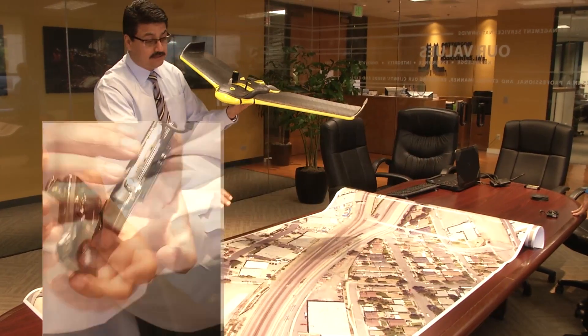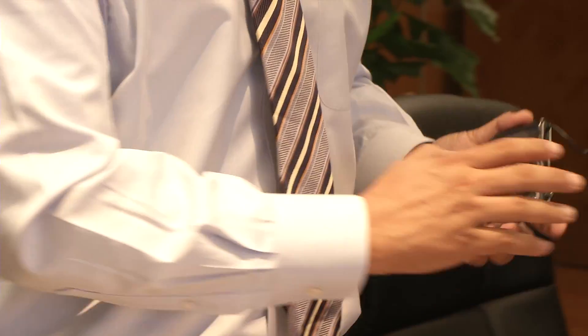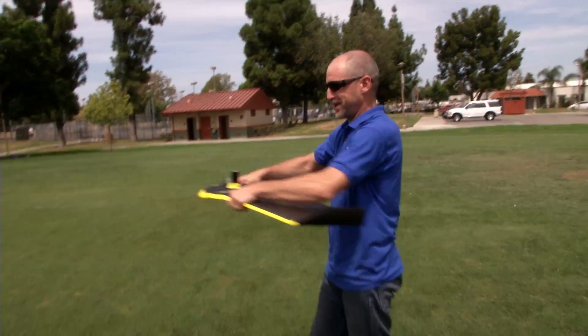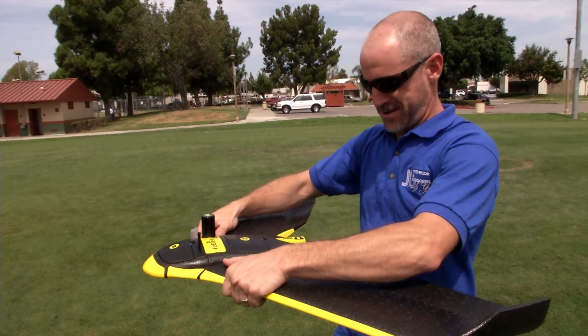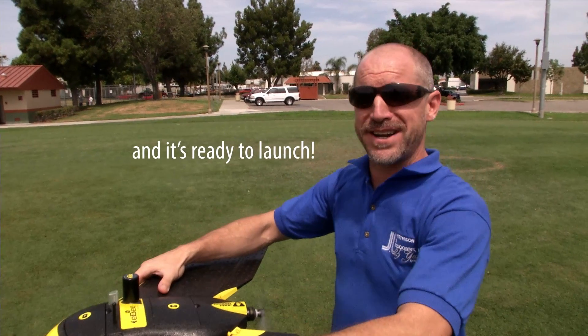Now we're using the power of essentially what almost looks like a point-and-shoot camera. To start it up, you shake it three times. The color lights up, and then it's ready to lock.